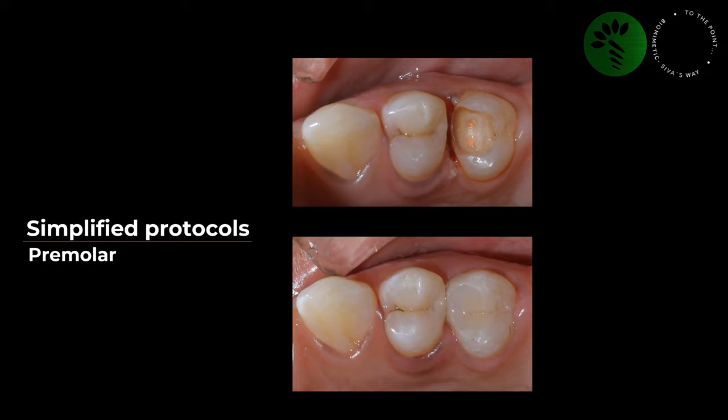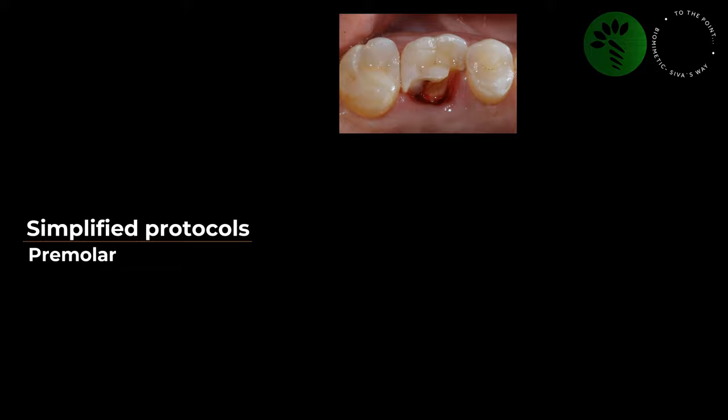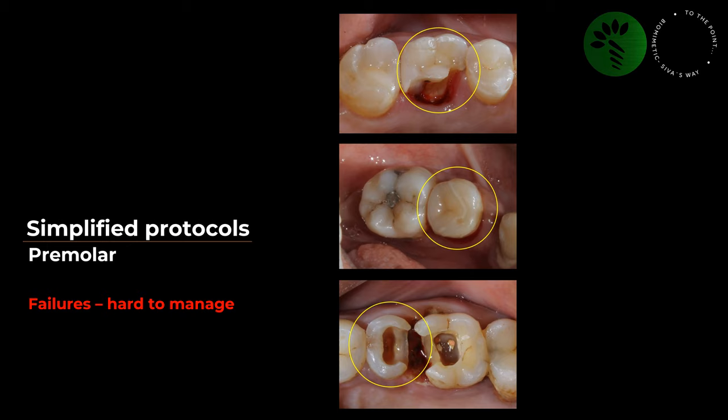Moving on to premolars: for small cavities I may go for a Class 2 direct restoration or a ceramic inlay. As far as premolars are concerned, I prefer crowns and Emax will be my material choice — nothing can be compared to the beauty of Emax. If you haven't tried Emax, start with premolars. Why don't I prefer inlays or onlays for premolars, especially after endo treatment? In the molar failure cases, I was still able to manage with a crown as there was some intact tooth structure left. But in premolars, almost every time there was a failure, the tooth had to be extracted — failures are hard to manage.